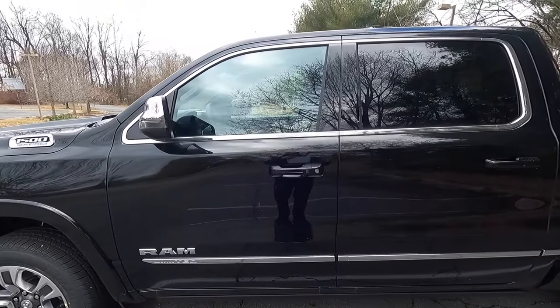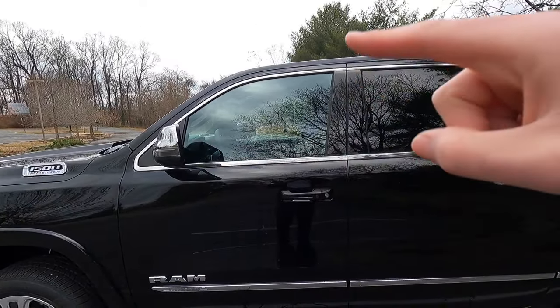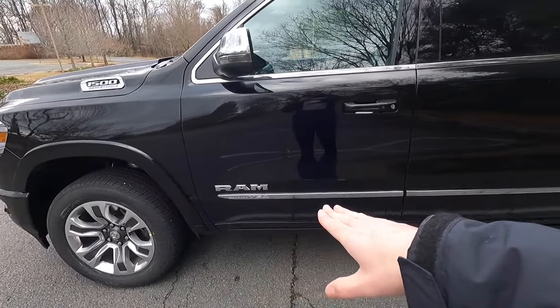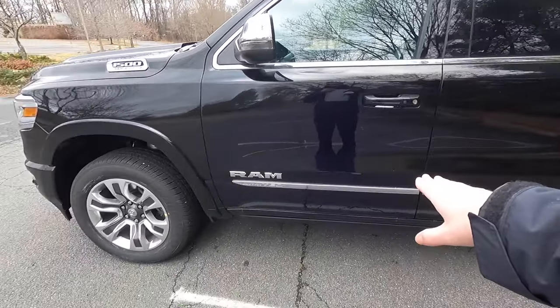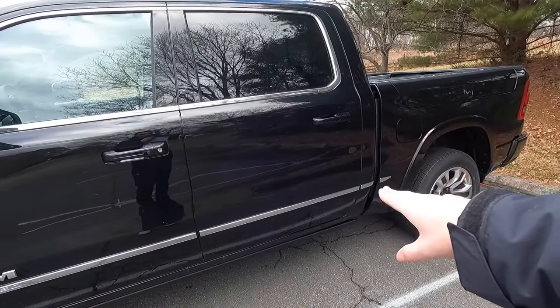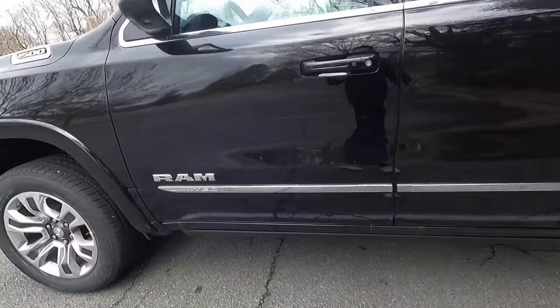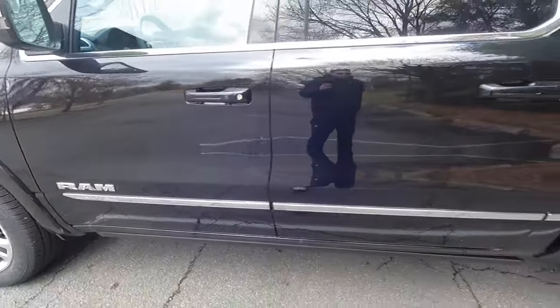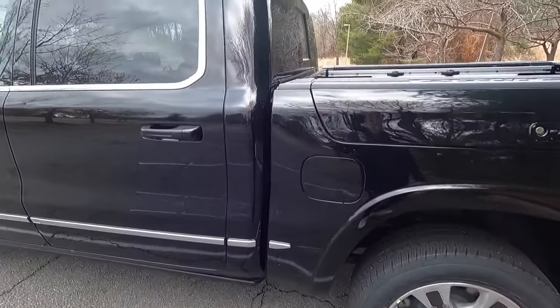Back to this 1500 Limited — you get chrome window trim, body color door handles, chrome RAM lettering, and then you get limited body side moldings also in chrome that go towards the bottom of your passenger doors and also on your bedside as well. So you can see it says RAM Limited. Looks pretty sweet in my opinion. If you guys don't like it, you can obviously take them off as well.